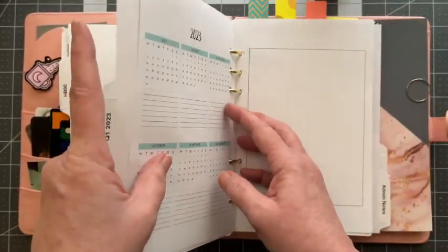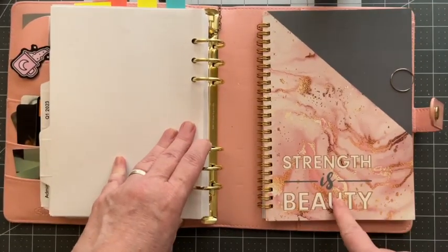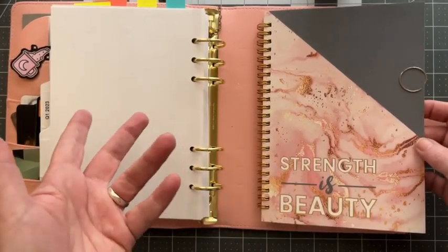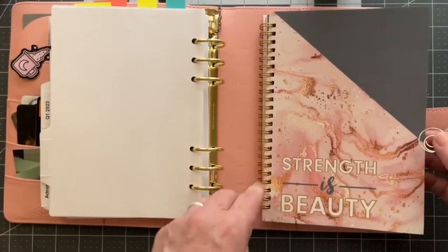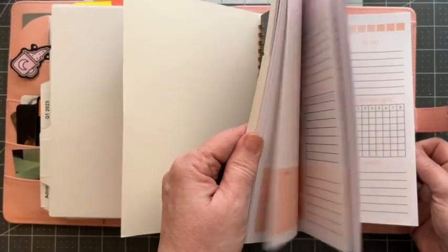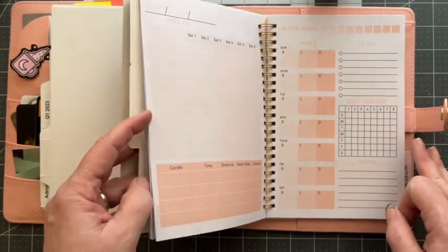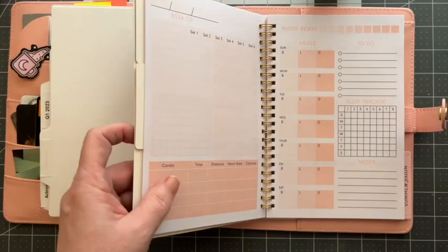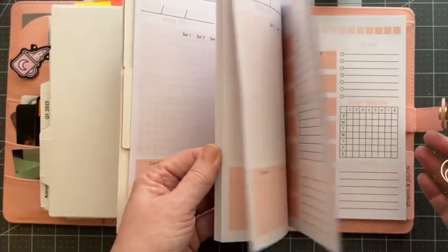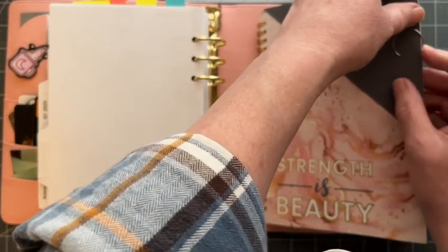And that is my 2023 calendar. And then this back one — this is a planner that I got from Dollar General that I am pleased with. This was like $3 and it fits in here perfectly. It's for health and fitness, so I can track my meals, my water intake, my sleep, my workouts — whatever I want to do. And it's undated, so it's going to give me a lot of use for $3.